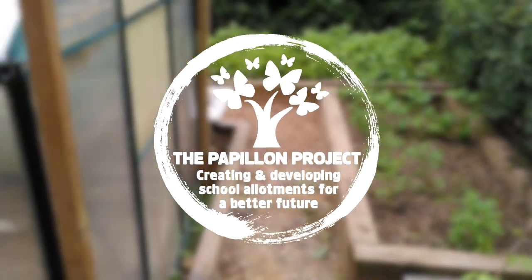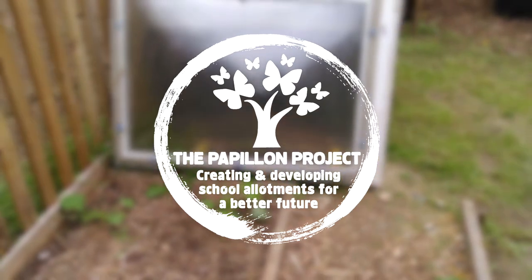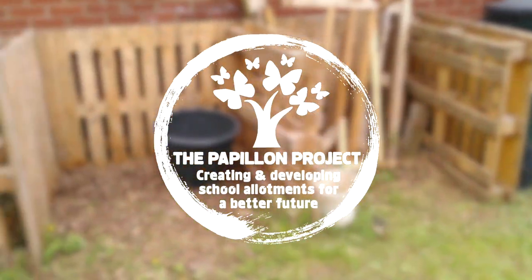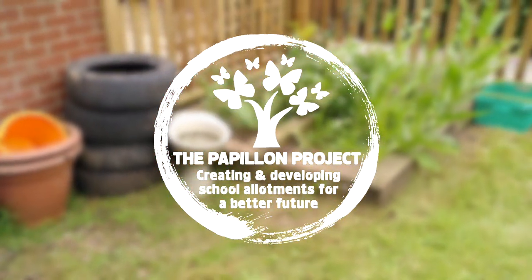Hi there and welcome to this virtual tour of the Heatherset Academy School Allotment Project. My name is Matt Willer. I'm the charity founder of the Papillon Project, whose enormous privilege it is to work with secondary schools and sixth form colleges across Norfolk, helping them to create and develop inspirational school allotments.